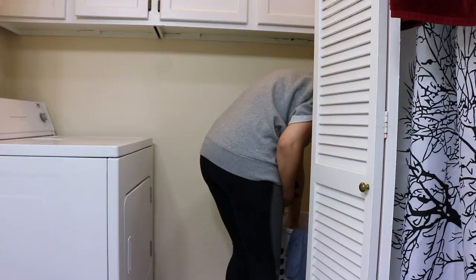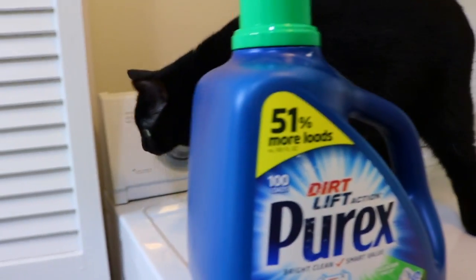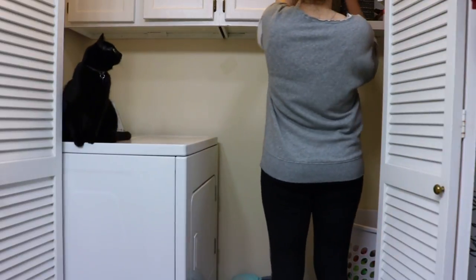After everything is written down, the next step is laundry. I like to start the week with a fresh set of clothes. You can see my kitten, Desiree, there — she likes to come along and help me with laundry, and by help, I mean just sit there and stare. And while the clothes wash and dry, I move on to the next steps in the process.